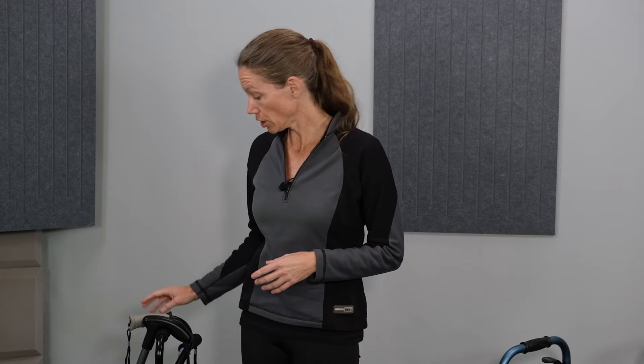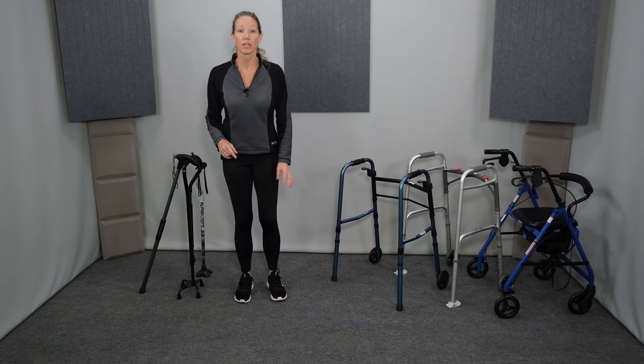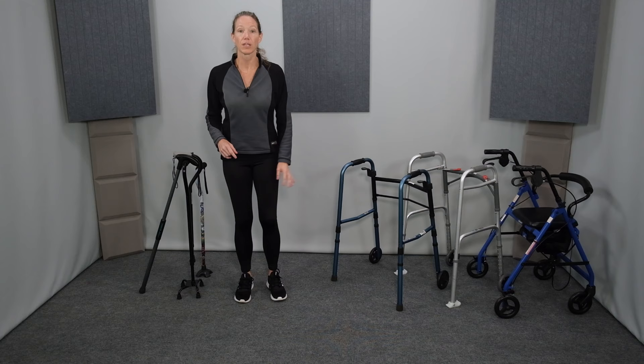I'll briefly mention my recommendations for a few common conditions. A cane can be a great tool for generalized weakness and imbalance, and a walker is a better choice for more severe cases when more support is needed. Often both devices are used — a cane in the home because it's easier to use in smaller spaces, and a walker in the community for more support and better energy conservation.